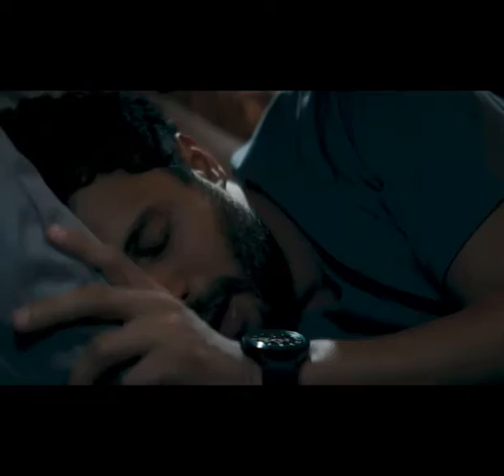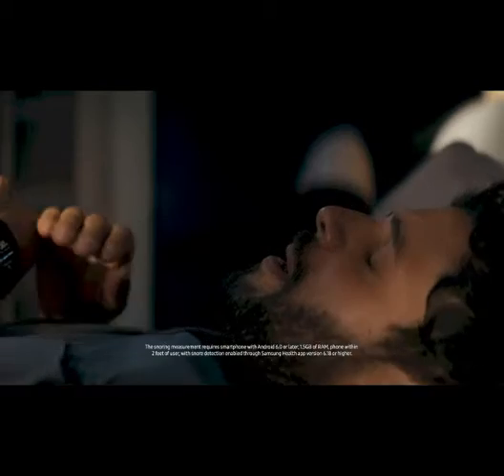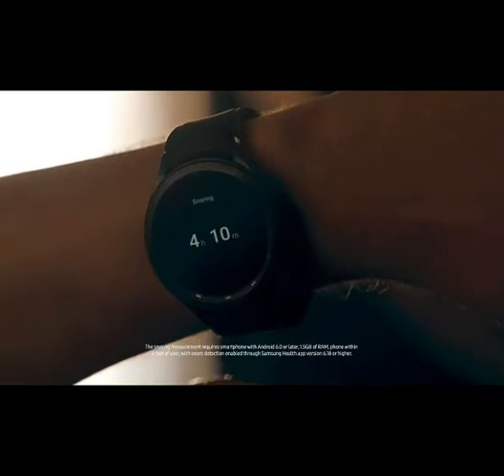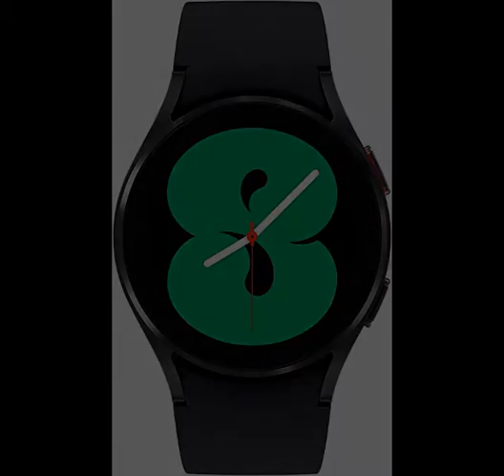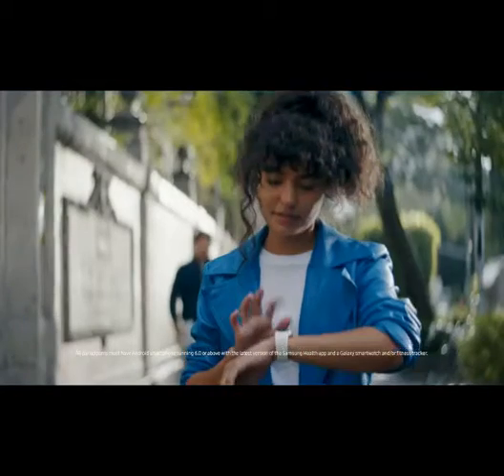Stay motivated by connecting to live coaching sessions via your smartphone or to dynamic group challenges with your friends. Go the Extra Mile: improve your runs with advanced running coaching technology — VO2 max readings assess your oxygen levels to manage and track your heart and lung endurance. Extension of Your Phone: put the phone features you need right on your wrist.